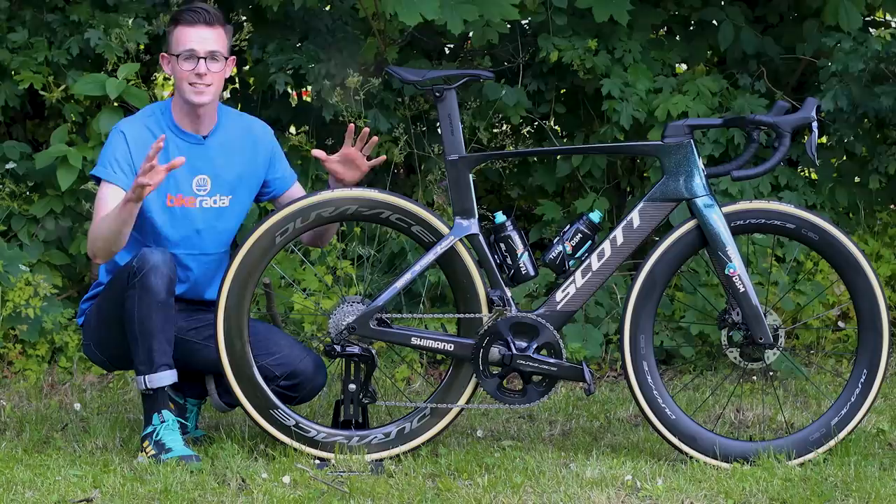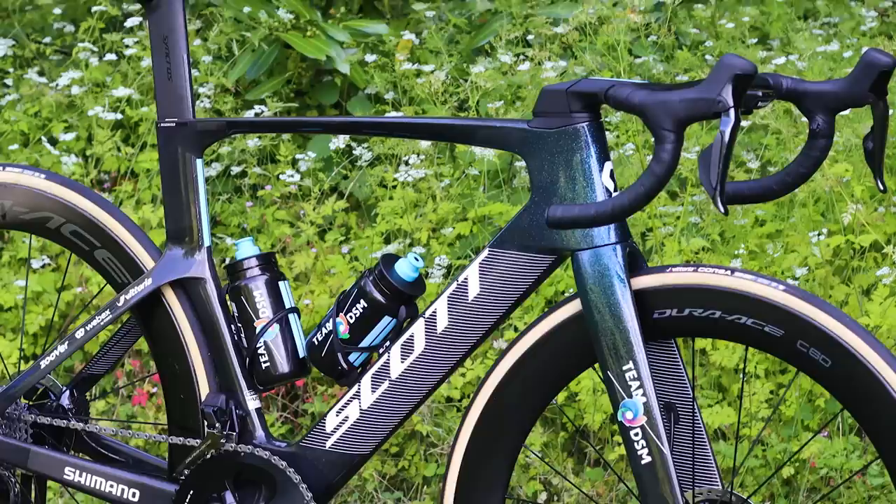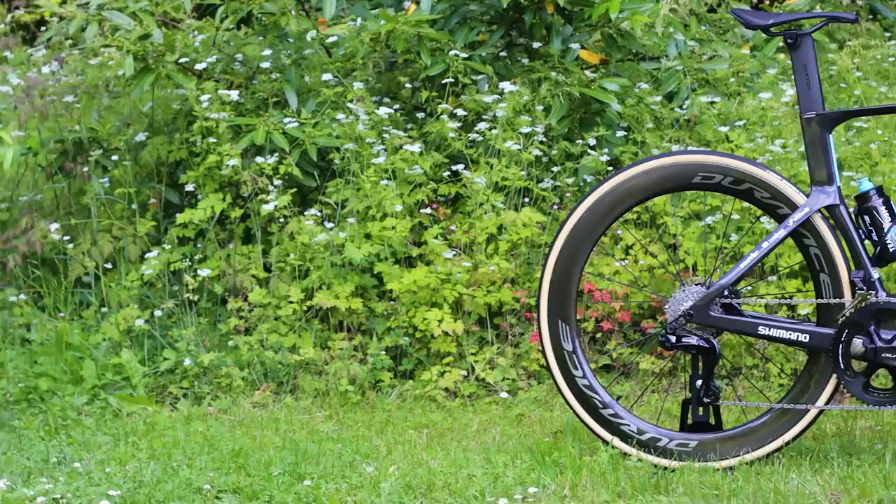We're here at Team DSM with the brand new Scott Foil RC, Scott's redesigned aero road bike just in time for the Tour de France. It has a completely redesigned frameset designed in collaboration with Simon Smart of Drag2Zero, and overall Scott claims this new bike is 18 watts faster at 40 kilometers an hour.